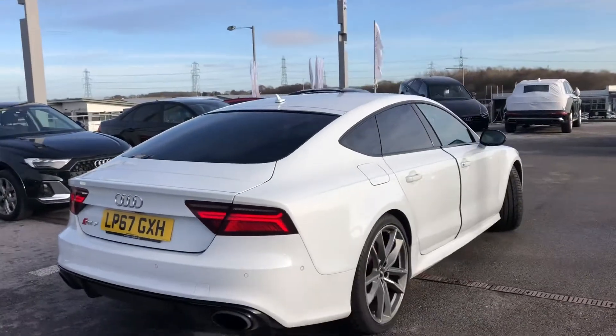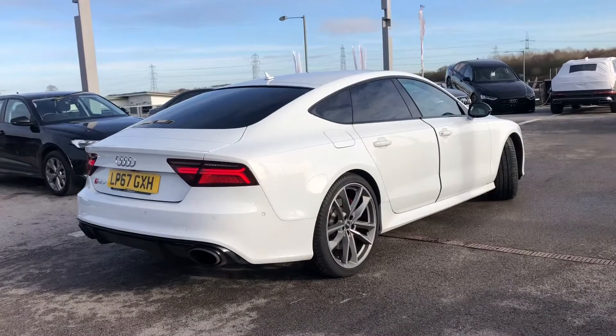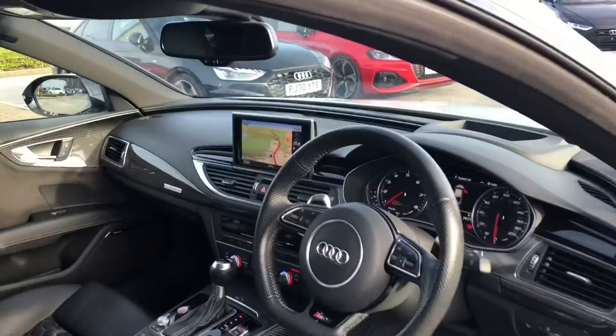It comes with the parking pack advance as well as the speed limit display, and we have the red brake calipers.